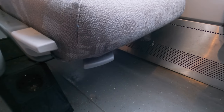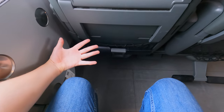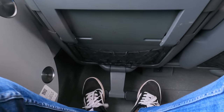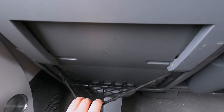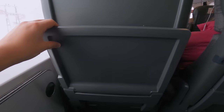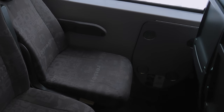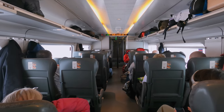The backrest can be reclined using a lever beside the seat. Another lever can be found beneath the seat, and this controls the adjustable thigh support. Legroom is fantastic, with ample room to spread out even for longer journeys. There's also a folding footrest on the seat in front, a little net above it for storing smaller personal items, and of course a large seat-back table which folds down. Next to the seat there is a larger table, intended for when the seats form a bay of four.